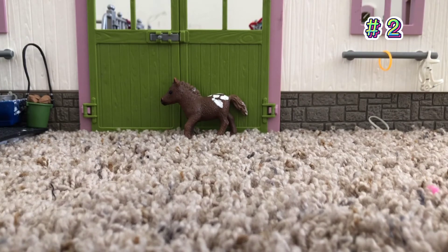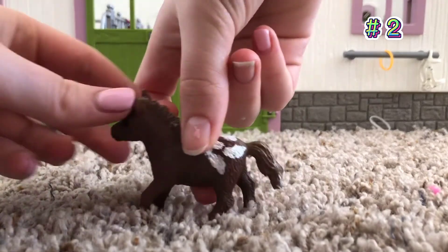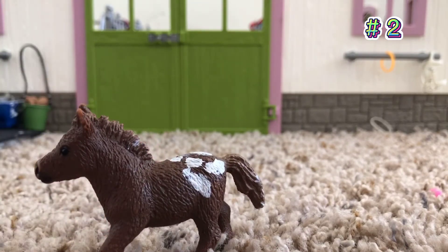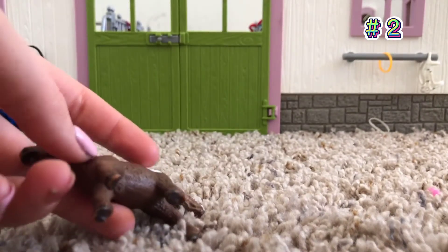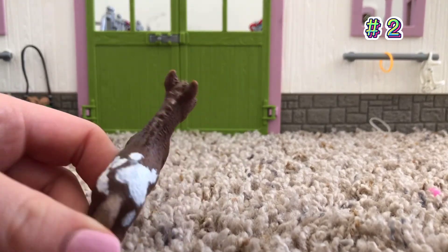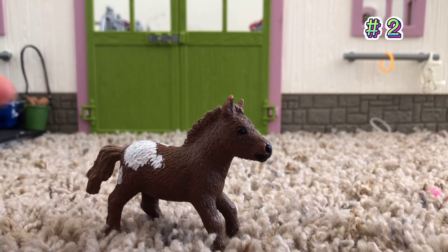So number 2 is this little guy, and I actually repainted him. Before he was just all brown, but I wanted to repaint him a little, and I think he looks super nice. His name is Thunder, and I really like how he turned out after I repainted him. And now we're going to move on to number 1.